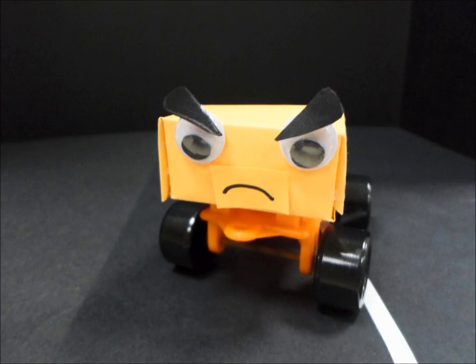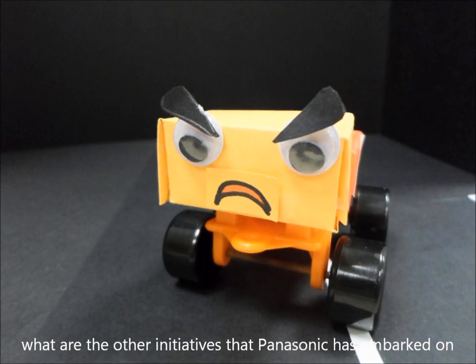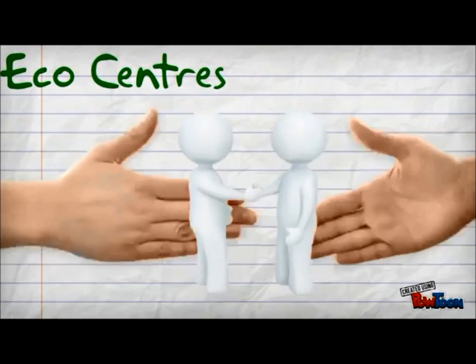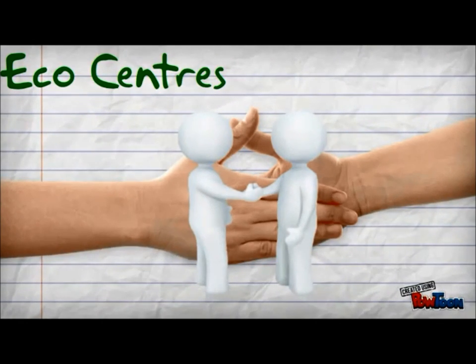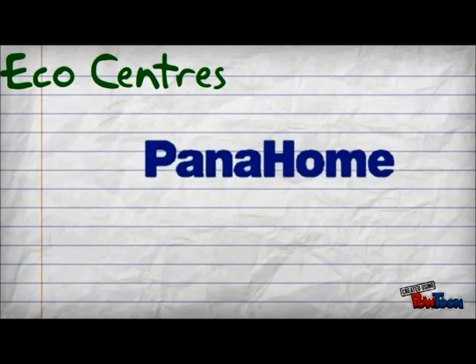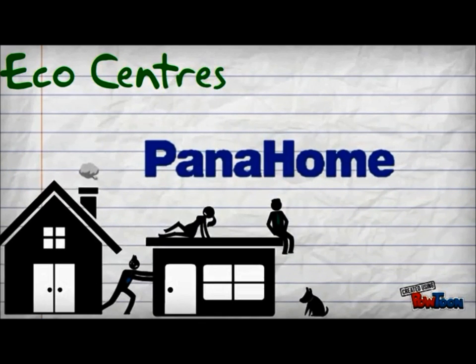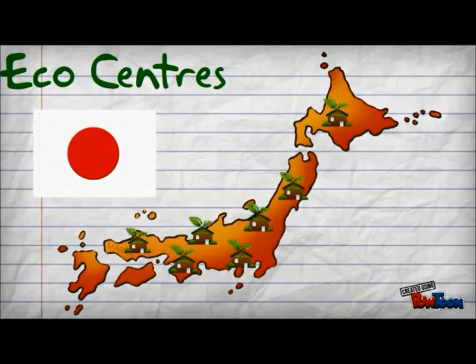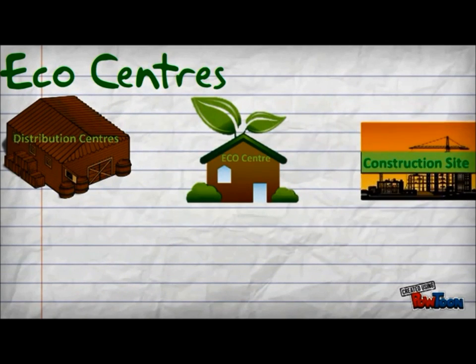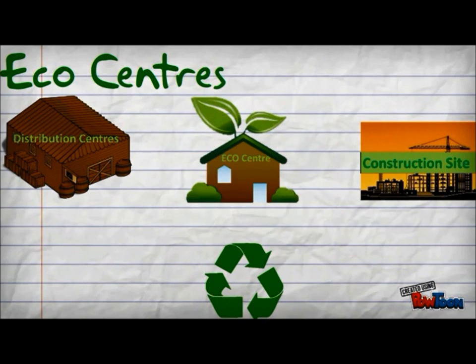So, other than the introduction of CNG vehicles, what are the other initiatives that Panasonic has embarked on? Well, Panasonic is also working with logistics partners to increase transportation efficiency. In 2013, Panahome, which is a part of our company that specializes in housing, established 7 ecocentres with 8 logistic partners. These ecocentres are located among distribution centres, housing construction sites and recycling companies across Japan, forming a logistic system.